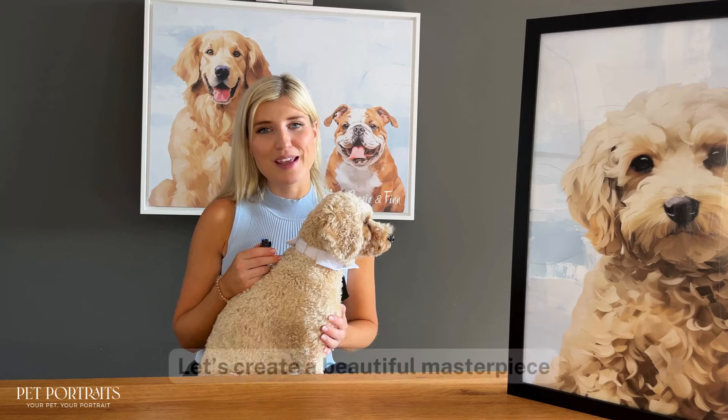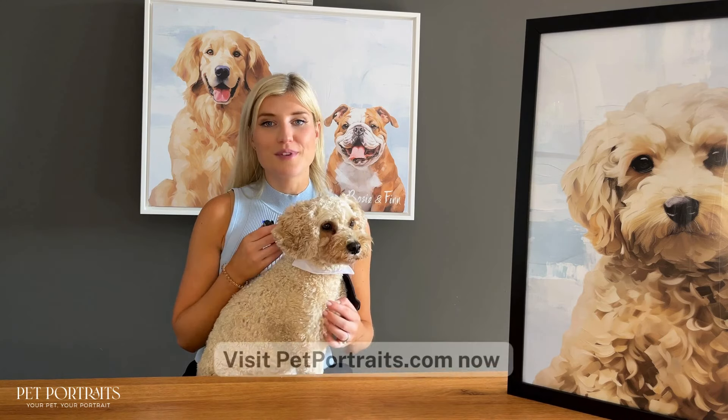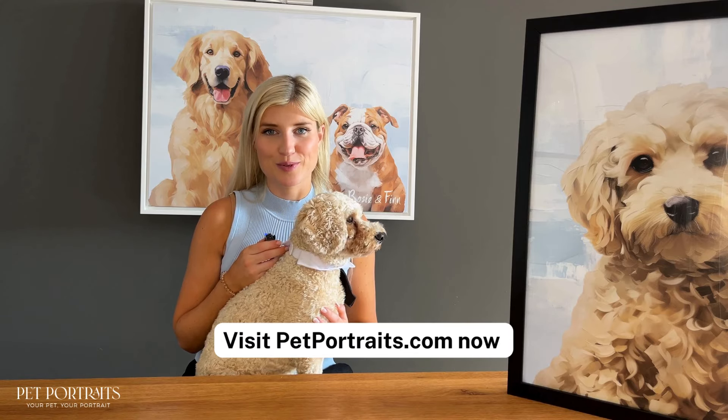Join our pet portrait family and let's create a beautiful masterpiece that you will cherish forever. Visit PetPortraits.com now and let's create something beautiful together.